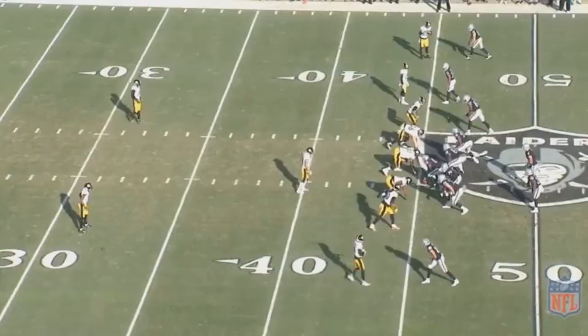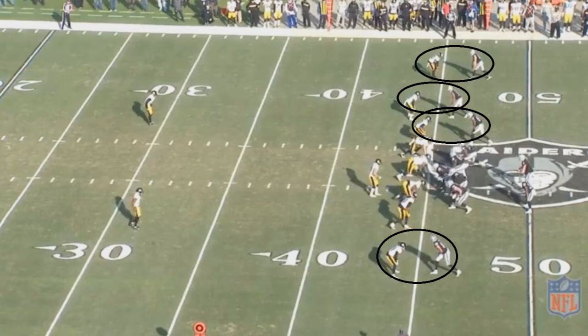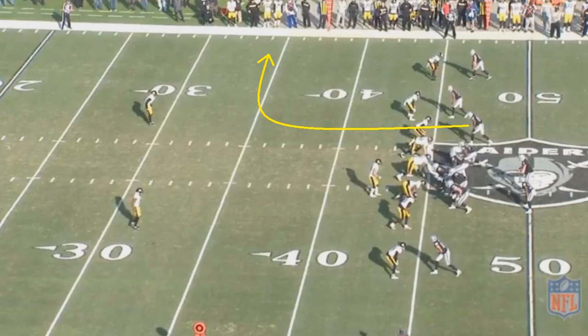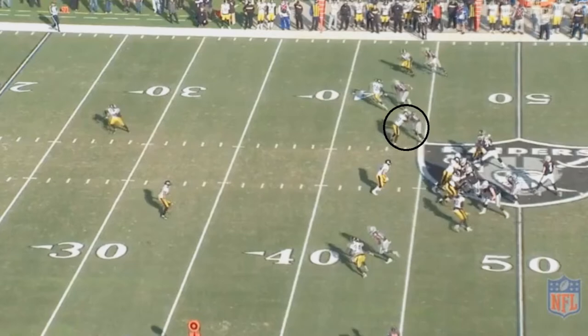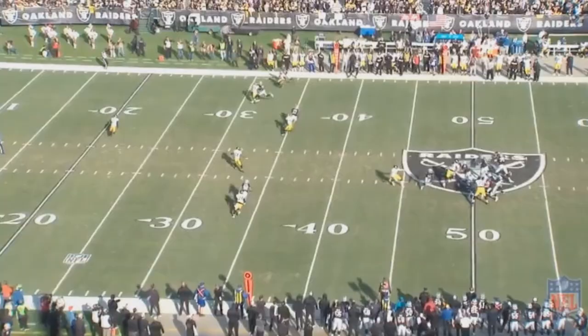Let's take a look at another man coverage play. Once again, you can pretty much tell it's man coverage by the way the Steelers have four defenders pressing, with three of them on the top half of the screen — which typically you wouldn't do in zone. This is the route Cook is going to run, and it's a good way to beat man coverage. What's really interesting here is the defender in charge of guarding Cook tries to make contact, but that fails miserably. Cook is so much bigger and stronger than just about everyone on the field, so he's able to just run right by him and gets wide open.